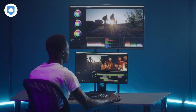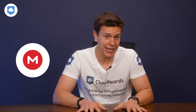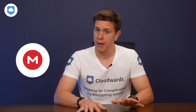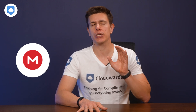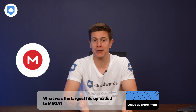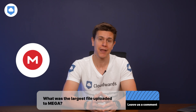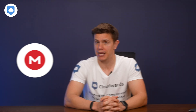Mega doesn't have file size limits in place either, so videographers with exceptionally large files won't have any issues uploading them. Several Mega users have reported uploading single files up to 3TB in size, which is huge. Please leave a comment below and tell us how large a file you've uploaded to Mega — we'd love to hear your experience to include in our reviews.